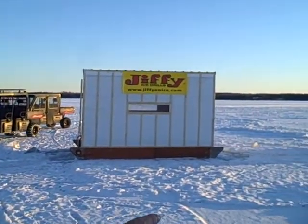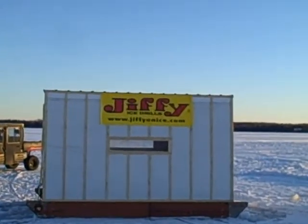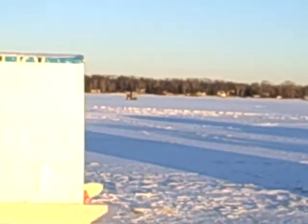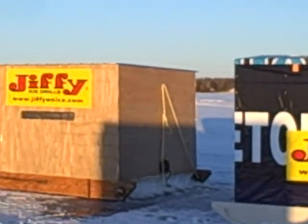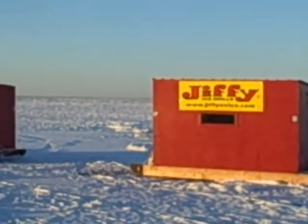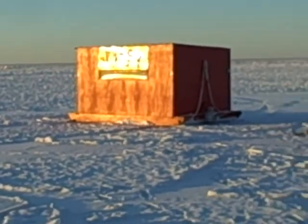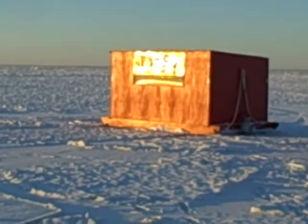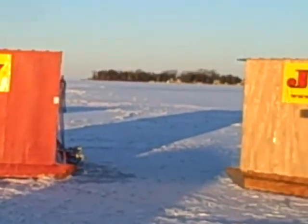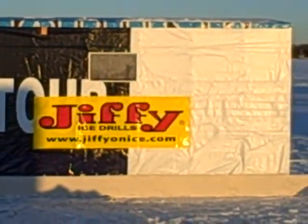We'll pan around and show you some of our permanent shacks — you'll see all the Jiffy stickers on them. These are the shacks we rent out a lot and also use on our full day guide trips, sitting in them after we're done fishing walleyes and switching to whitefish. These are a really effective tool in our arsenal. We can facilitate a lot of people with these shacks. They're easy to move around, all have heaters, all are insulated, so you can stay nice and warm and comfortable.